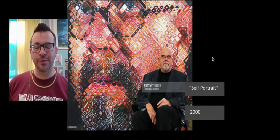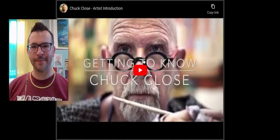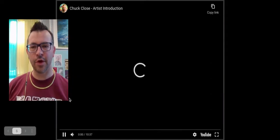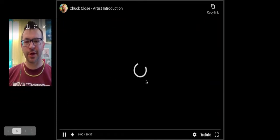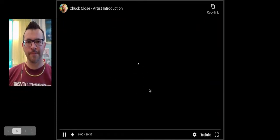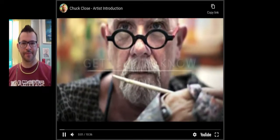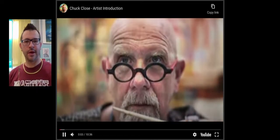In 2010, Chuck Close appeared on The Colbert Report and was interviewed by Stephen Colbert — a really great interview, so you can check that out if you want to see more about him. Now let's hear a little bit more about Chuck Close from his own voice. I like hearing artists be able to talk about their own work, so hopefully this clip plays and we'll hear Chuck Close talk about his own work.